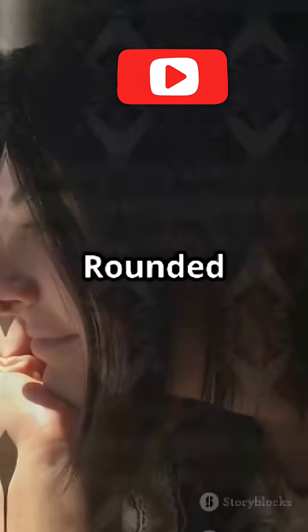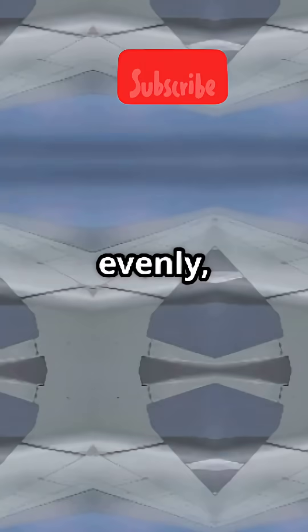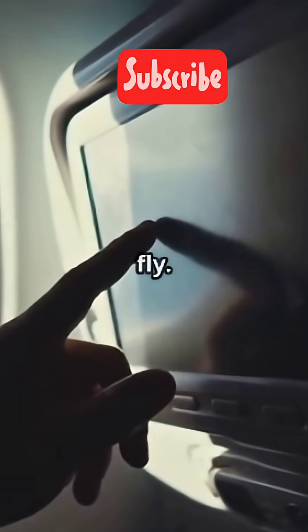So the fix? Rounded windows. Their smooth curves distribute pressure evenly, making them way safer at high altitudes. That's why every modern jet uses them, keeping you safe while you fly.